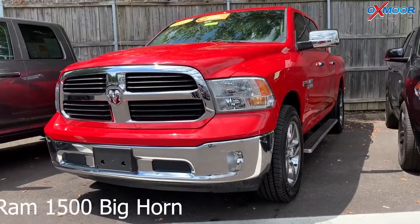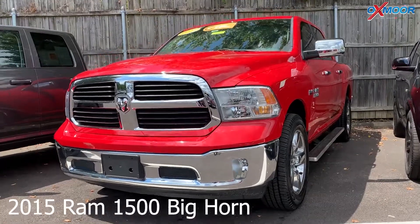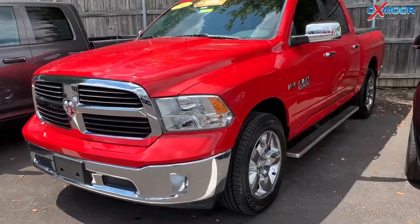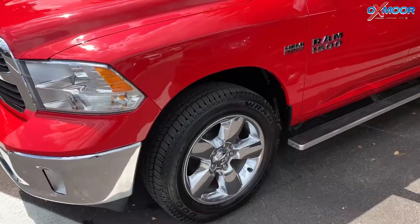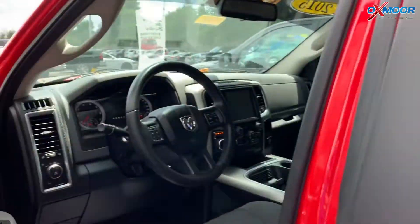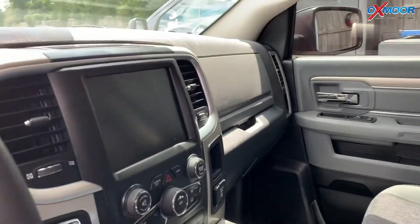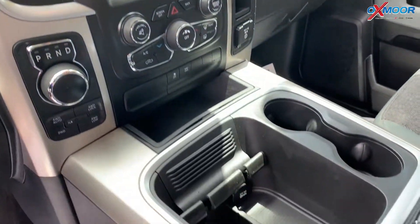This is a pre-owned 2015 Ram 1500 Bighorn. The exterior color is called Flame Red Clear Coat. The vehicle has the Bighorn regional package, traction control, backup camera, spray-in bed liner, and also has a class 4 receiver hitch.